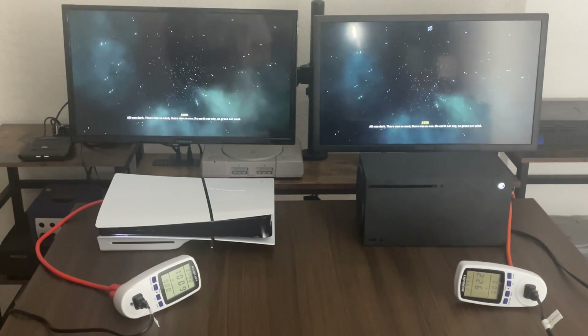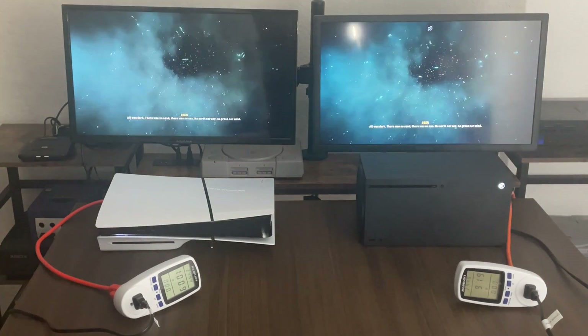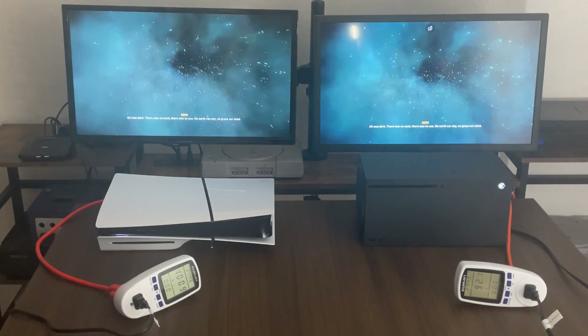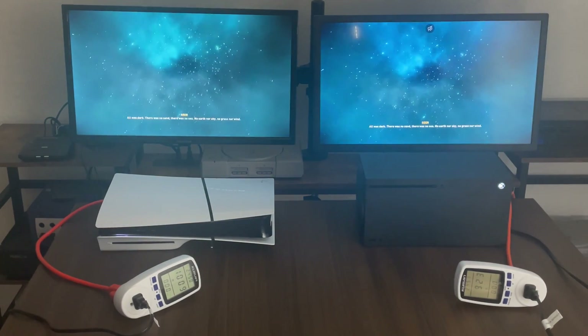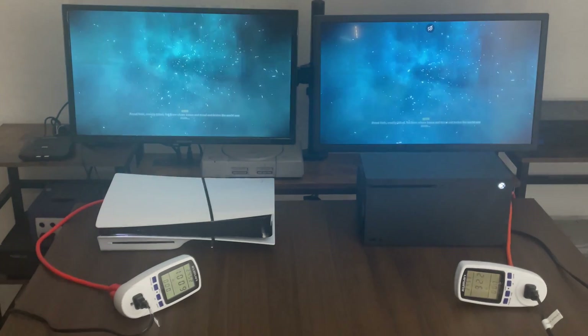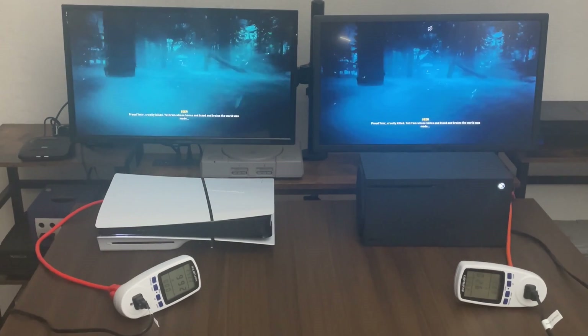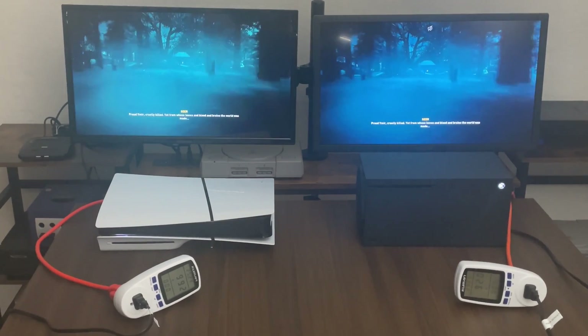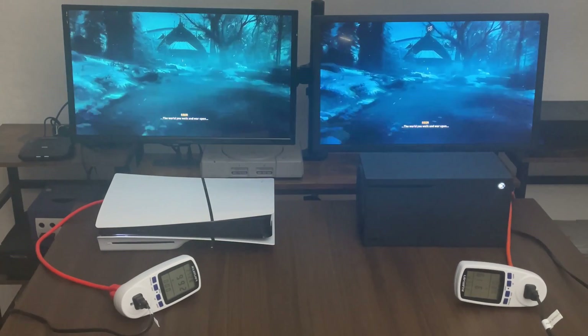I'm going to let it play along for a little bit longer. So far so good. Looks like we got around 91, 92 for the Xbox and 99 watts for the PlayStation. So Xbox again with the lower energy consumption.